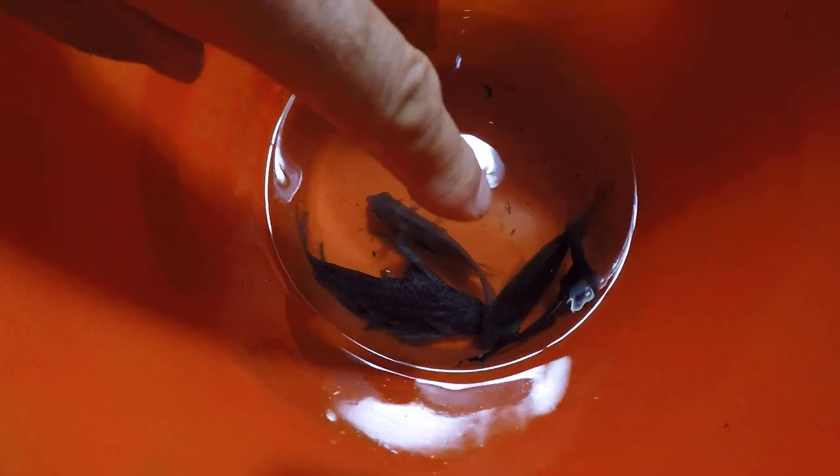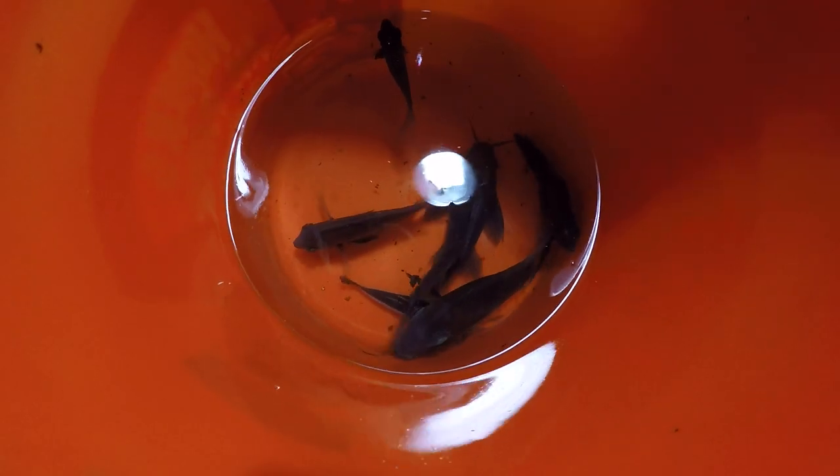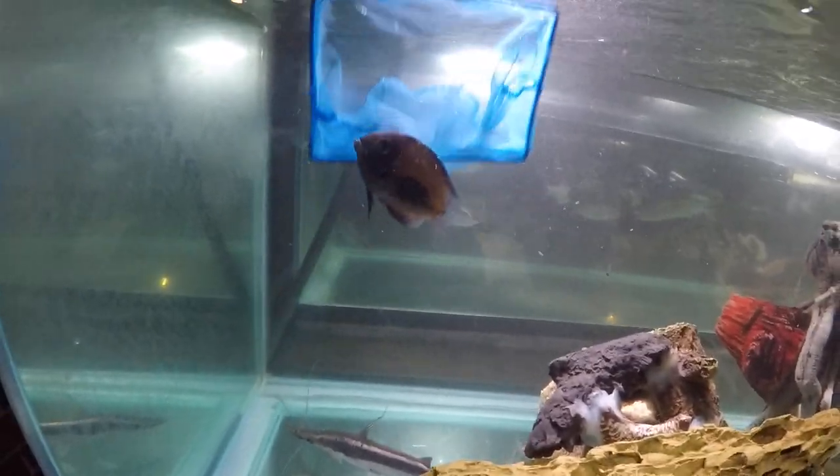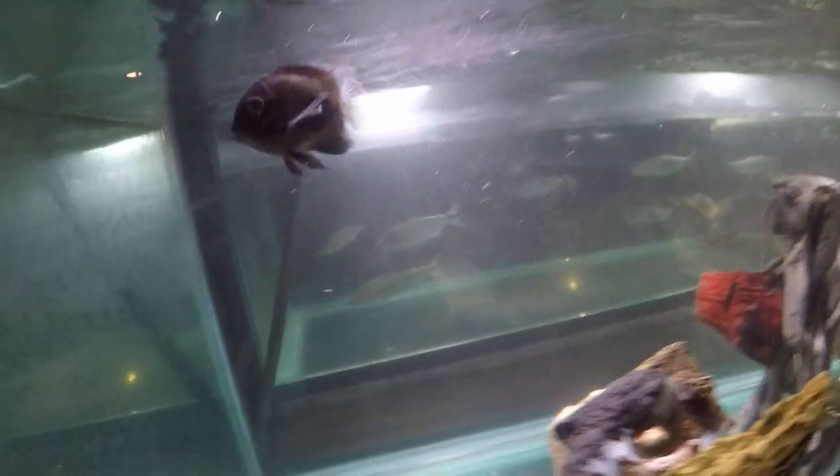There are three auratus, featherfin, xanthodontis eupterus, black ghost knife, severum, and a striped rafael. There's the auratus - a bit out of it.